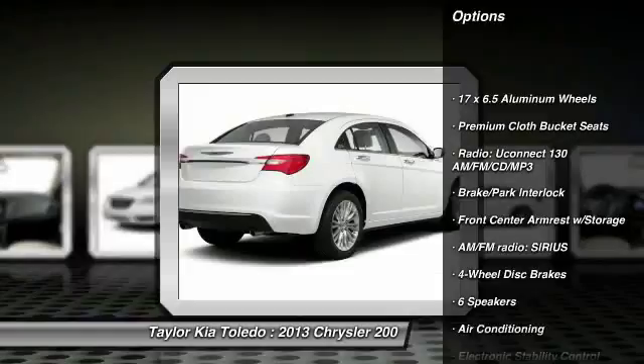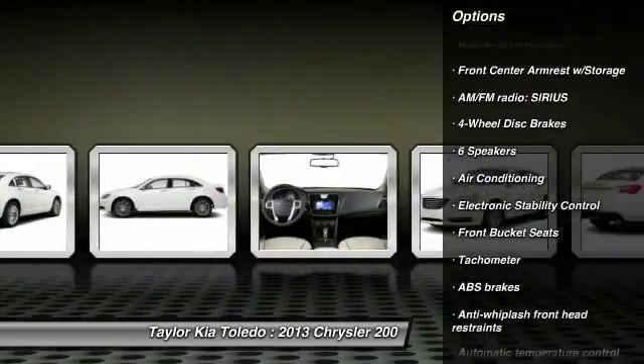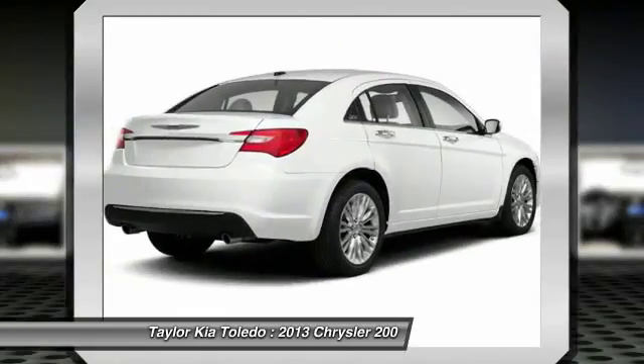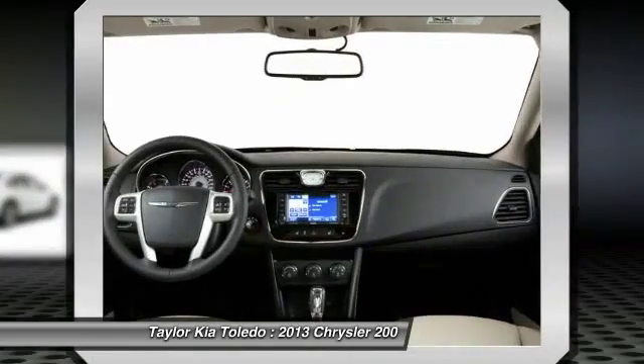Traction control, dual airbags, power steering, front air conditioning, four-wheel disc brakes, center armrest, universal garage door opener, compass, electronic stability control, CD player.